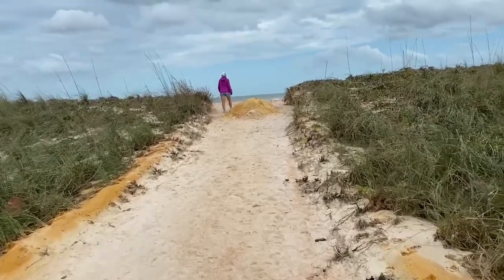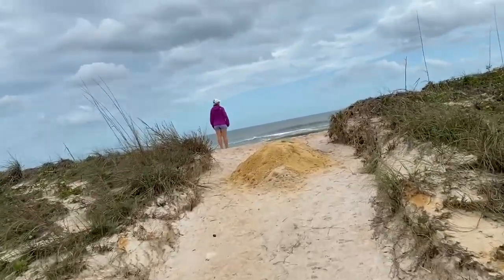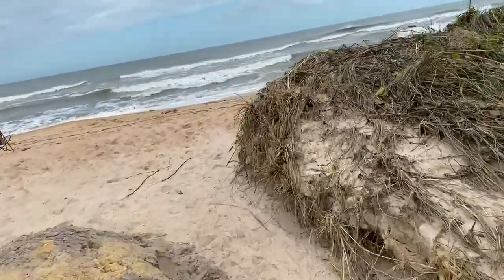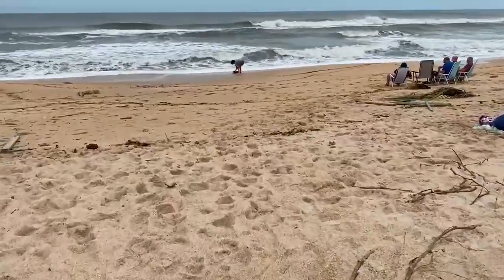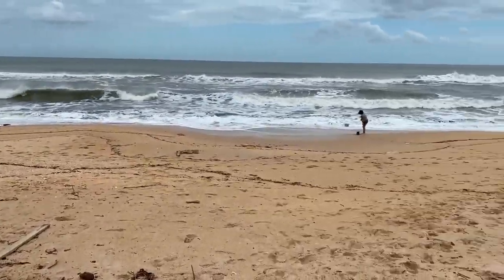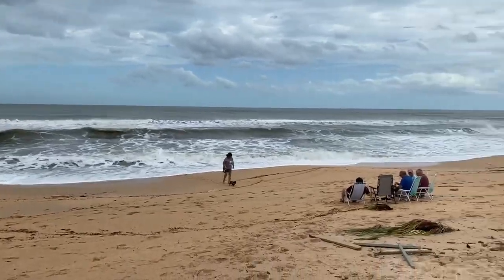We've got a walkway with a lump of sand in the middle, so if we had a big beach cart we'd have to go around that or over the side. There are some people out here. Still some debris. This is Old Salt Park and it is open — looks like it's accessible.